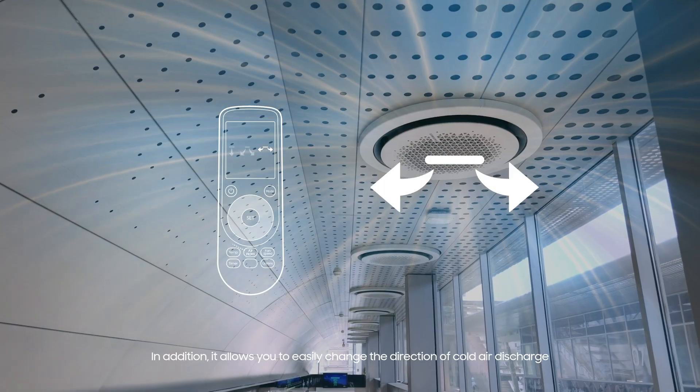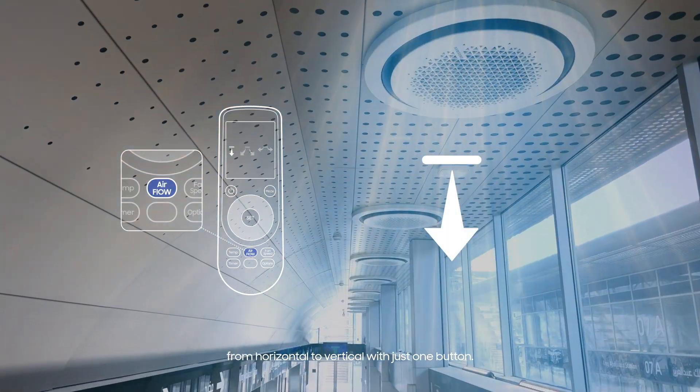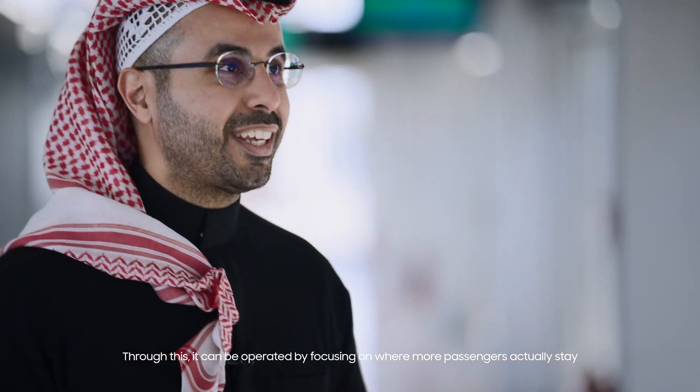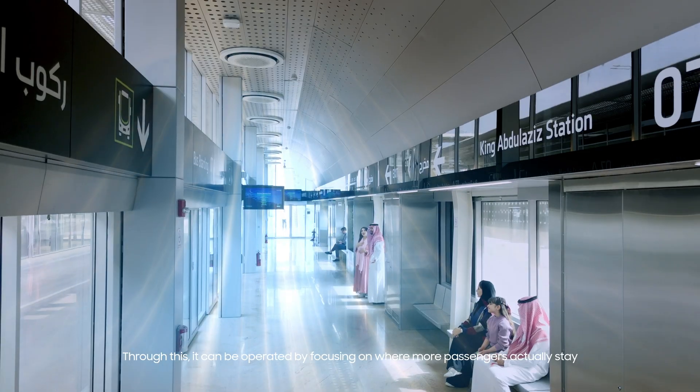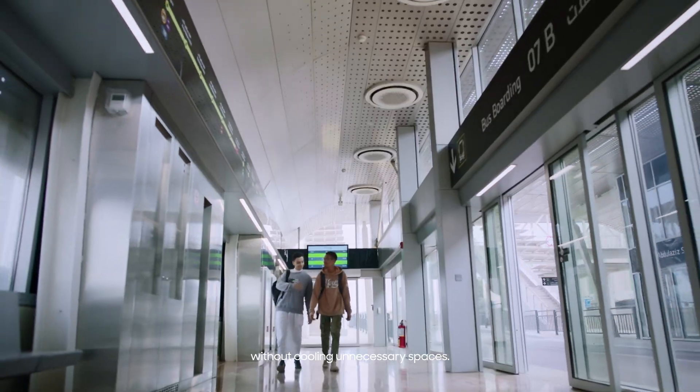In addition, it allows you to easily change the direction of cold air discharge from horizontal to vertical with just one button. Through this, it can be operated by focusing on where more passengers actually stay, without cooling unnecessary spaces.